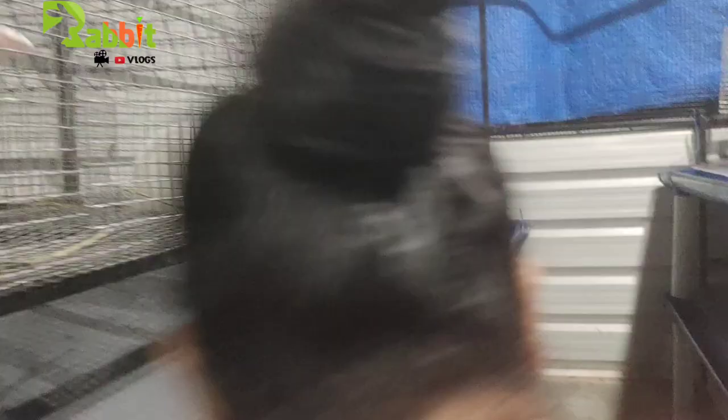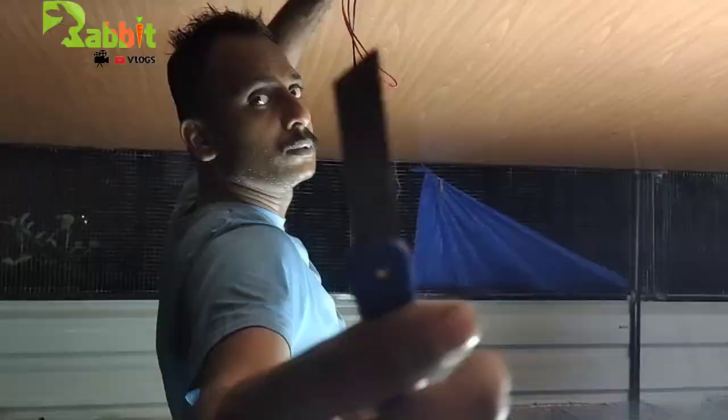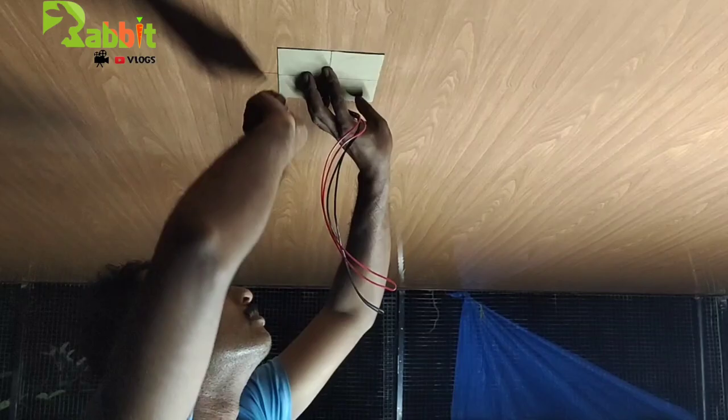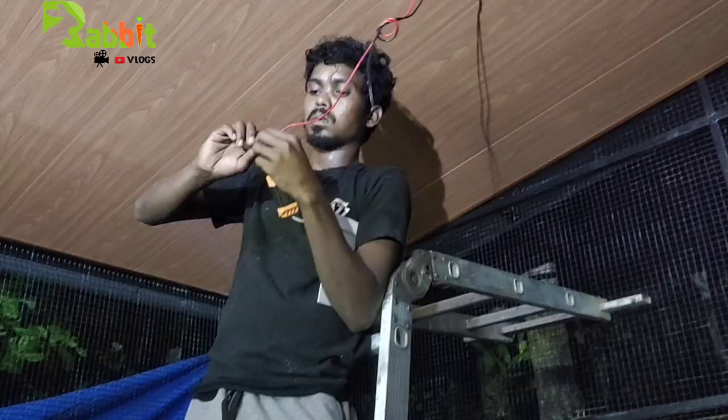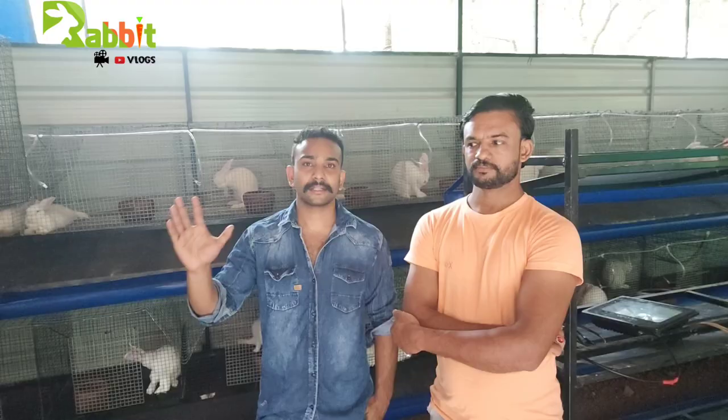We have to do everything. We're going to use the ceiling work. This is the ceiling work. It's a good heating.